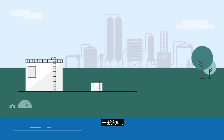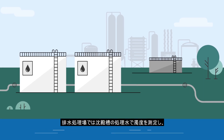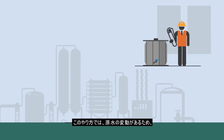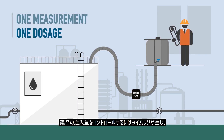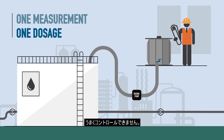Traditionally, industrial wastewater treatment systems usually control the dosage of chemicals according to a turbidity measurement performed at the outlet of the sedimentation basin. That means after the sedimentation process, which results in a considerable time delay in the chemical dosage control as compared to the changes in the water quality at the inlet of the process.